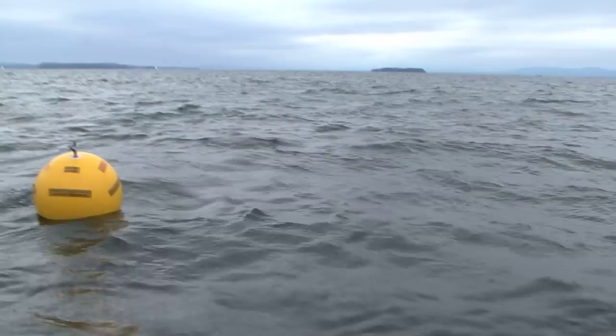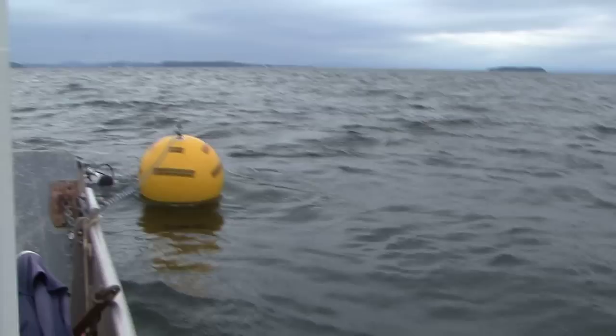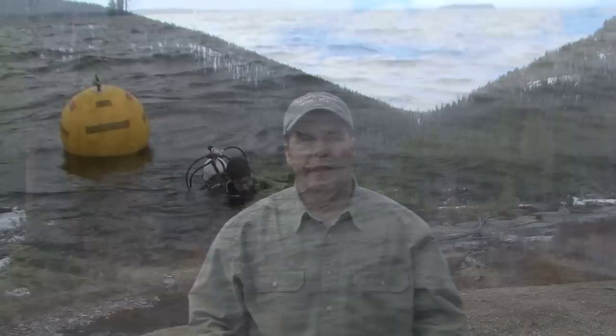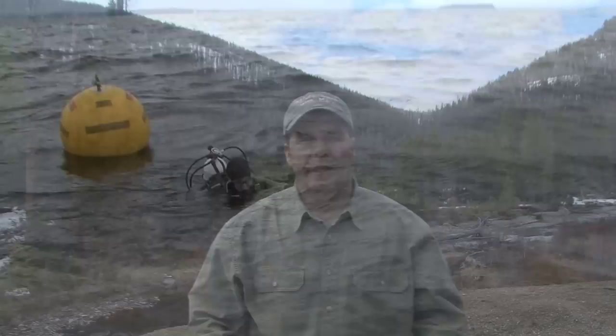We begin to make our way back to the surface, 50 feet above. This historic dive gave me the chance and the honor to spend time with the ghosts of the past. The incredible thing about wildlife is the closer you look the more you find.